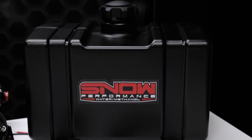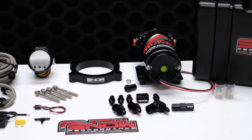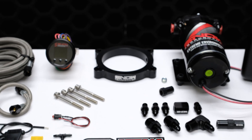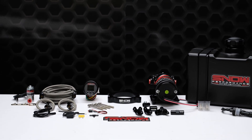We have combined performance, quality, and ease of installation in this new water methanol injection system engineered specifically for your 6.2 liter LT1. With this, you'll be able to achieve 116 octane quality fuel from pump gas and make more power efficiently with an engine that's running cooler than ever. The colder, dense air allows you to safely run more boost and timing while removing carbon buildup in your engine.